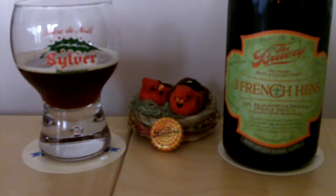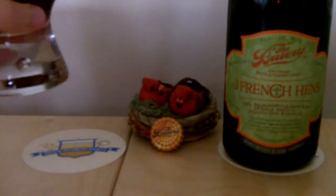So lately — and I'm going to have to include Three French Hens in this — The Brewery has really been firing on all cylinders, making some really interesting stuff.